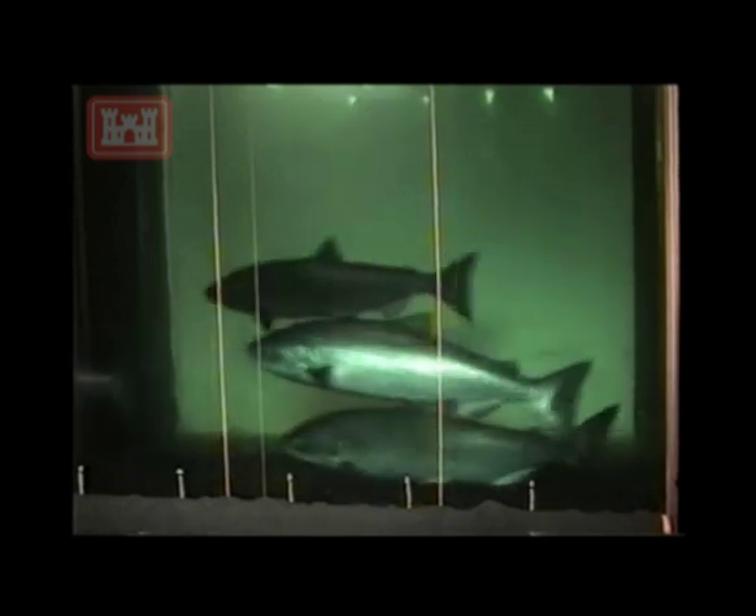The Pacific lamprey is an eel-like fish. Like the salmon, lamprey travel upriver to spawn near the end of their life cycle.